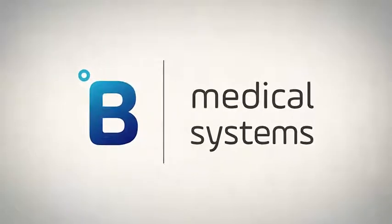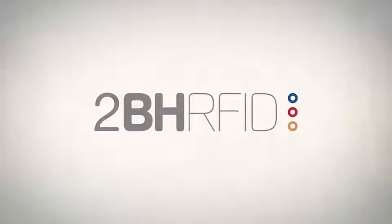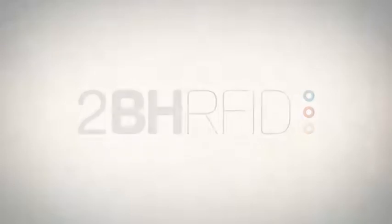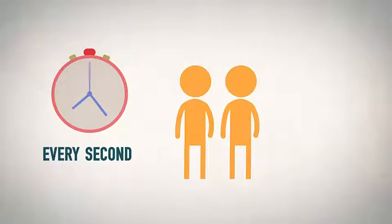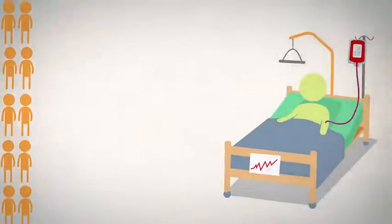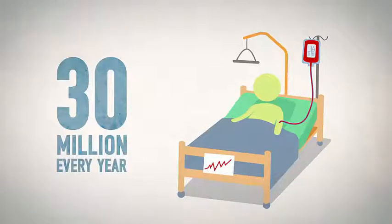Did you know that B Medical Systems has developed a unique solution together with its partners to make millions of blood transfusions throughout the world more secure? Did you know that every second someone in the world needs blood? Around 108 million units of donated blood are collected globally each year, and a total of 30 million blood components are transfused every year.